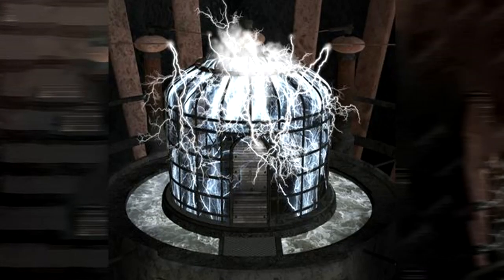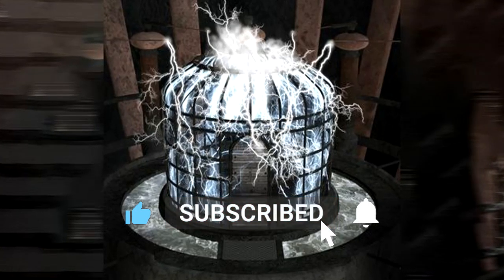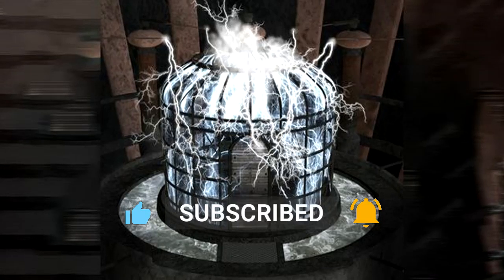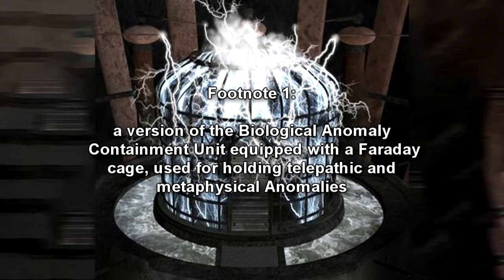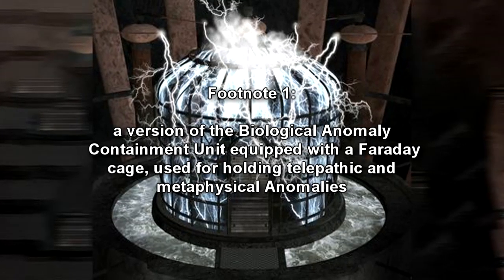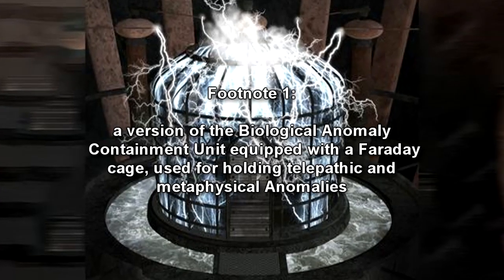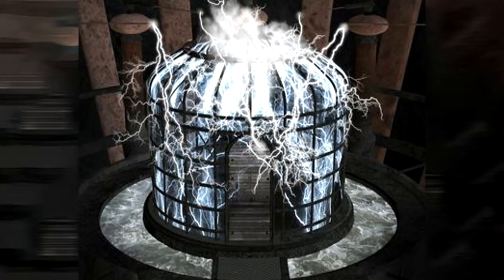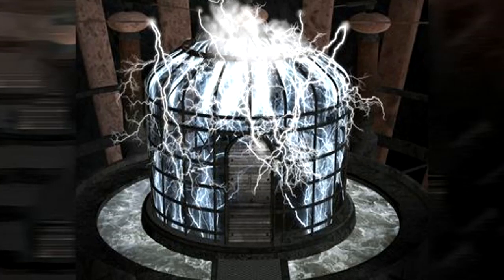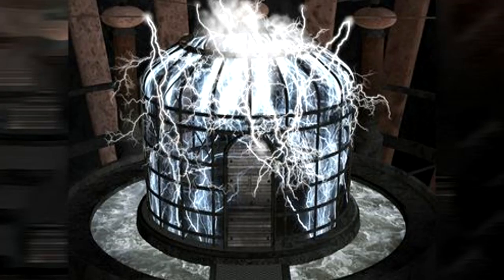Containment Protocols: RPC-124 is to be stored within a 5m x 2.5m BACU-A3A, with an installed mechanism for converting the Faraday cage into an electromagnet. This is a version of the Biological Anomaly Containment Unit equipped with a Faraday cage, used for holding telepathic and metaphysical anomalies. Proximity alarms are to be installed along the interior walls of BACU-124, programmed to trigger the electromagnetic current for the Faraday cage.